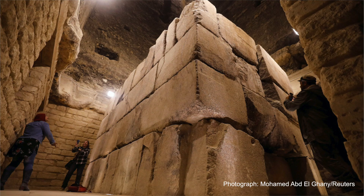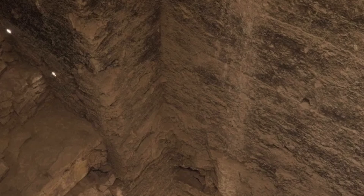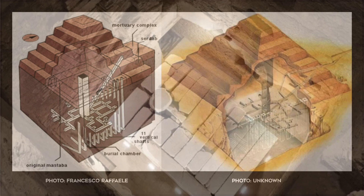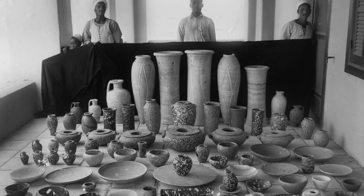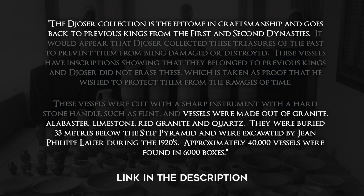The pyramid contains a burial chamber where the partial remains of a mummy were found, and a burial vault consisting of four courses of large granite blocks and a giant plug weighing three and a half tons. This burial chamber sits in an impressive 92-foot-deep vertical shaft carved directly down into the bedrock beneath the center of the pyramid. Also in this underground network, over 40,000 stone vases and jars were found. According to the Antiquities Museum in Alexandria, the Djoser Collection is the epitome of craftsmanship and goes back to the previous kings from the first and second dynasties, made out of granite, alabaster, limestone, red granite, and quartz.